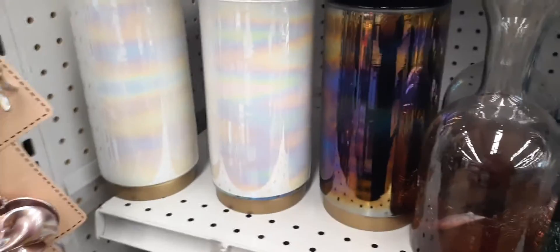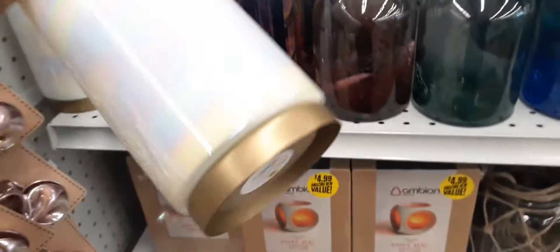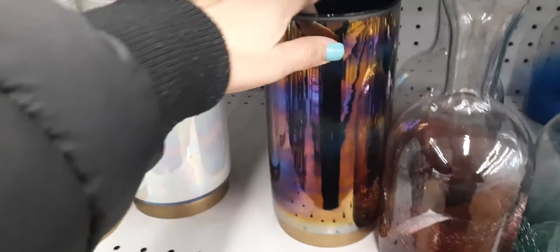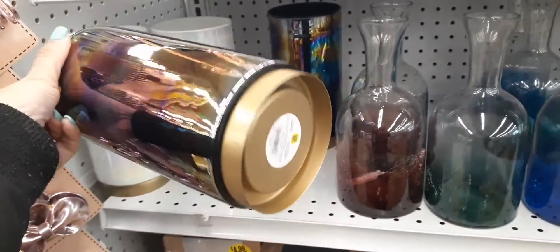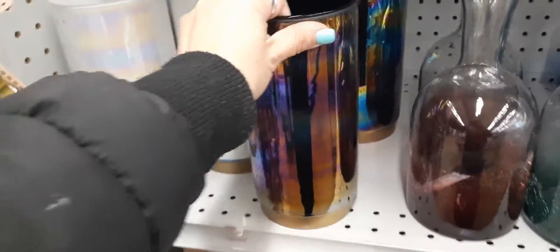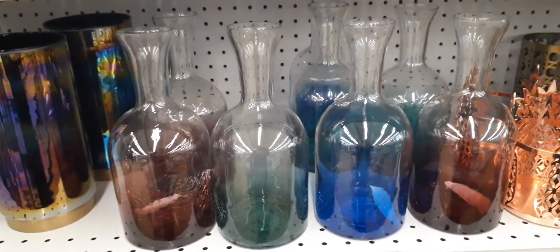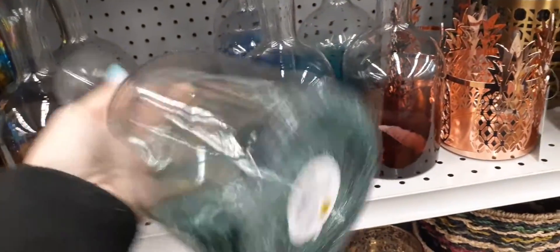Right here we do have these really cute holographic purses, and I'm definitely liking this one for $3.99. Here is the other color as well, and that's also $3.99. And then over here we have these really cute bottles — I think I've shown these to you before — these are $2.99.